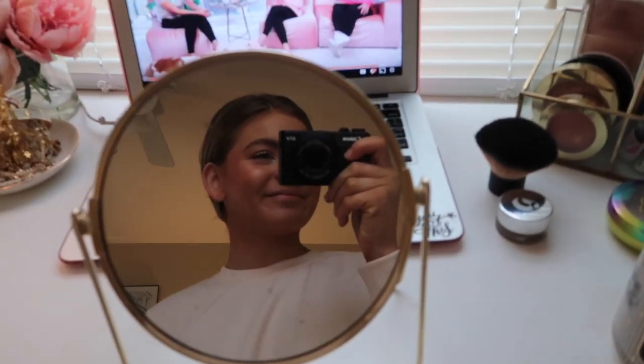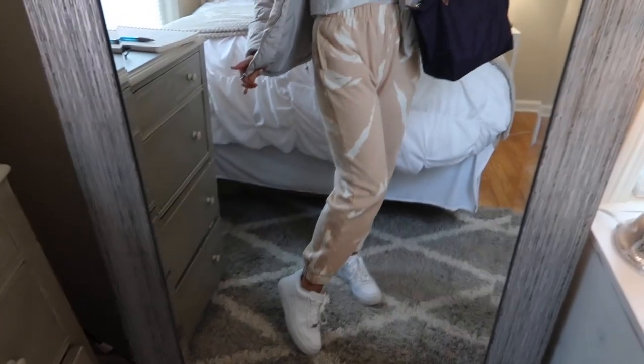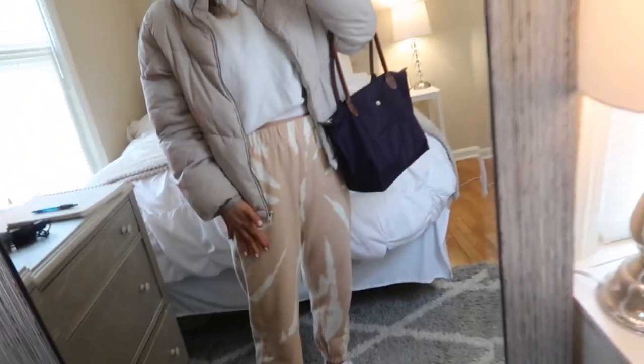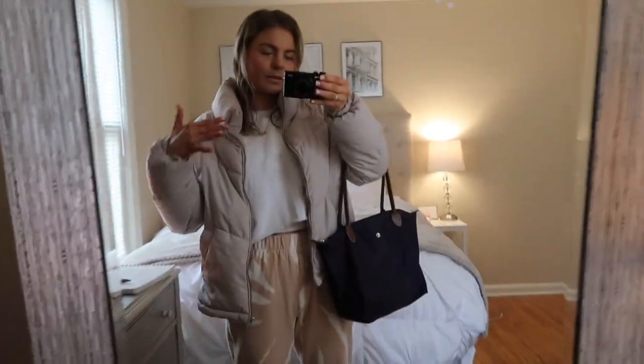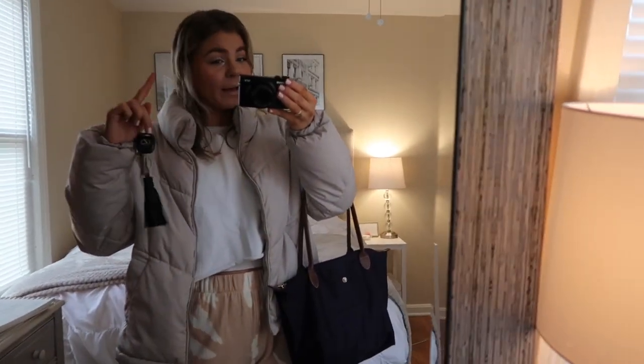Heading out right now — I did have time to paint my nails so that's looking a little better, but my hands are still orange from the self-tanner. I went with the sweatpants from Target, this little crop hoodie from Target, and Air Force Ones. Still casual but I feel put together in a cute sweatsuit.